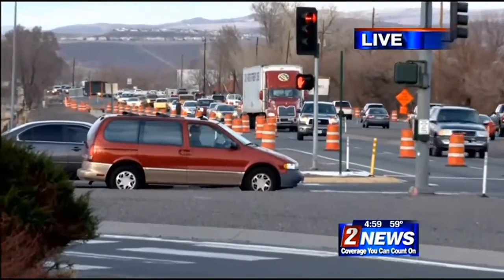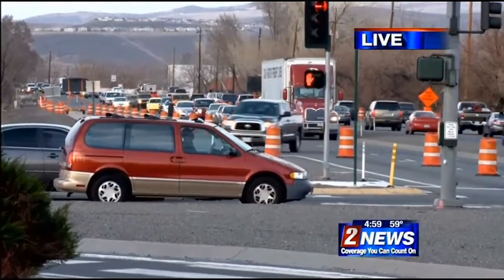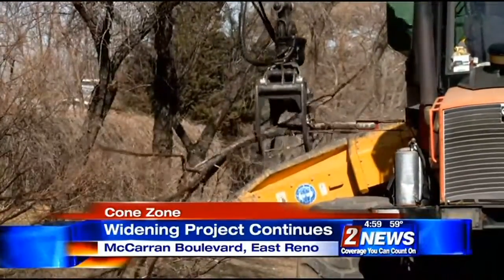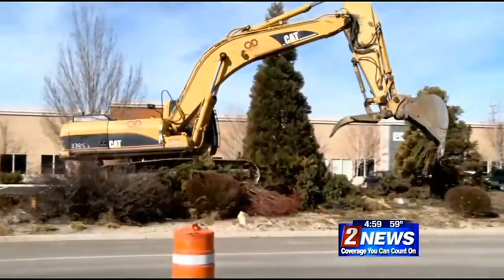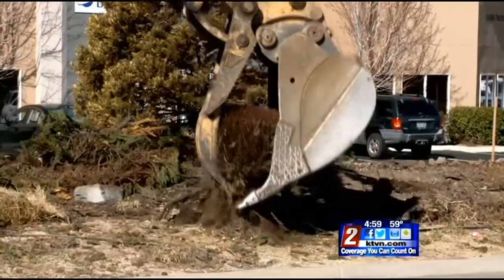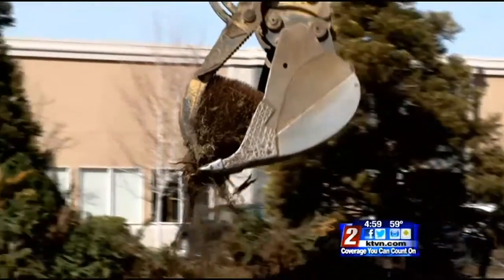The lanes are closed right now while crews make room for the widening project. McCarran Boulevard's makeover continues, but a lot of the work on this major thoroughfare is not happening on the road, but next to it. There are some trees that are being removed. To make room for that, we have had a periodic lane closure here, and so that's why the traffic is down to just one lane at this moment.